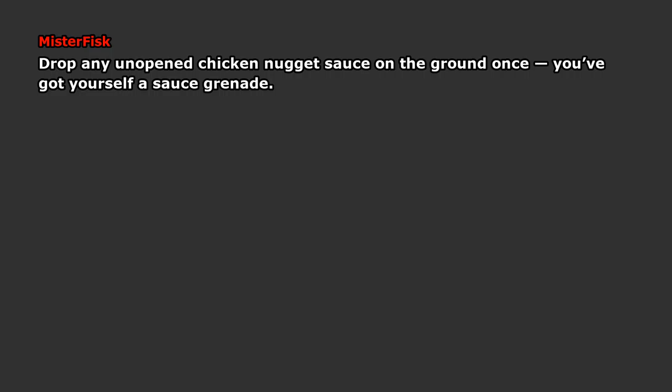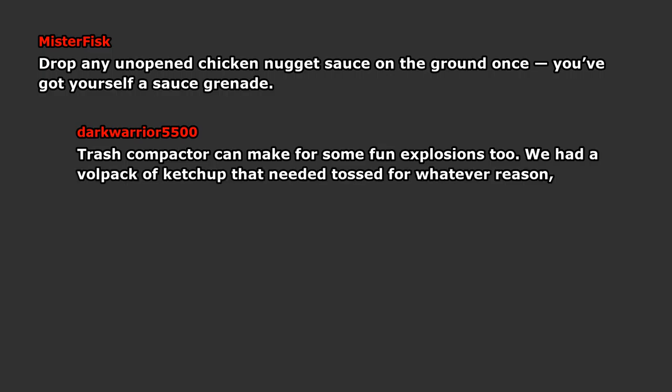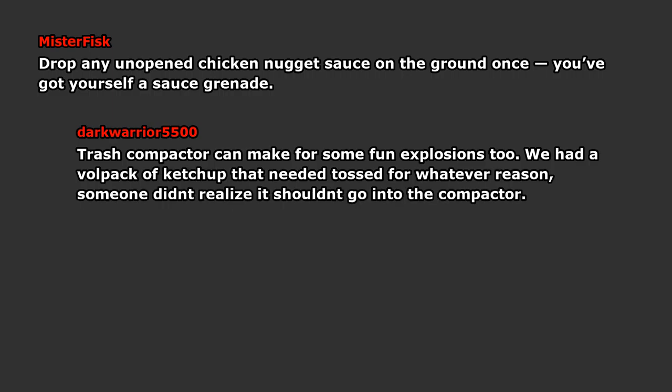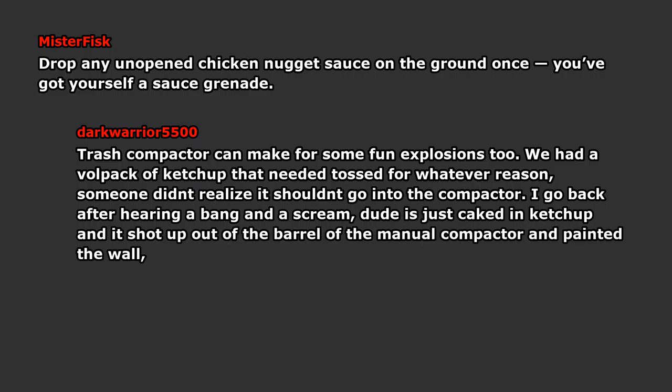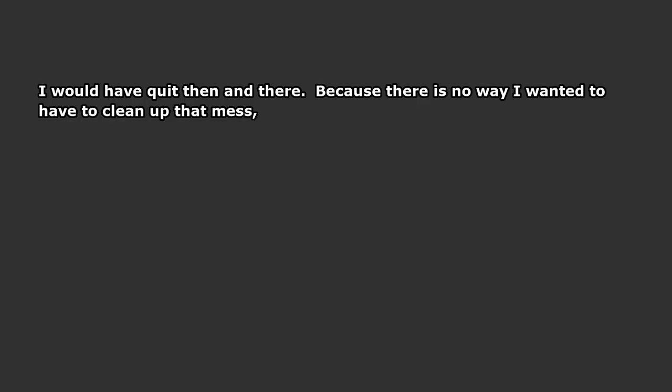Drop any unopened chicken nugget sauce on the ground and you've got yourself a sauce grenade. Trash compactors can make for some fun explosions too. We had a vile pack of ketchup that needed tossed for whatever reason. Someone didn't realize it shouldn't go into the compactor. I go back after hearing a bang and a scream — dude is just caked in ketchup. It shot up out of the barrel of the manual compactor and painted the wall, ceiling, and bun rack. They have since taken away the vile packs. Poor dude — I would have quit then and there, because there's no way I wanted to have to clean up that mess.